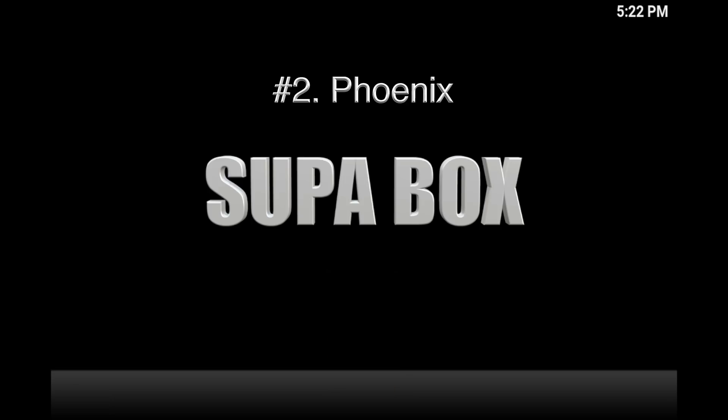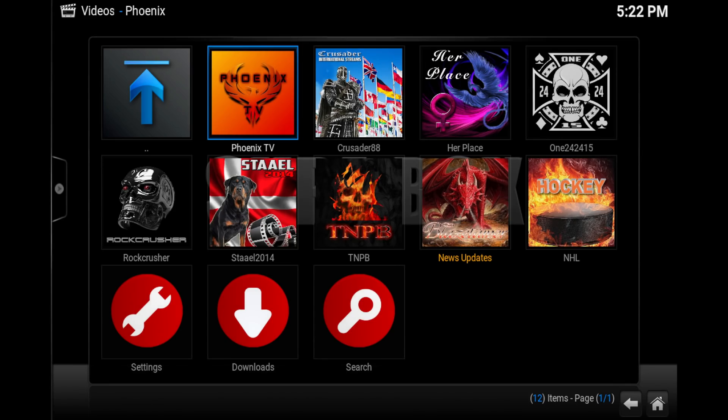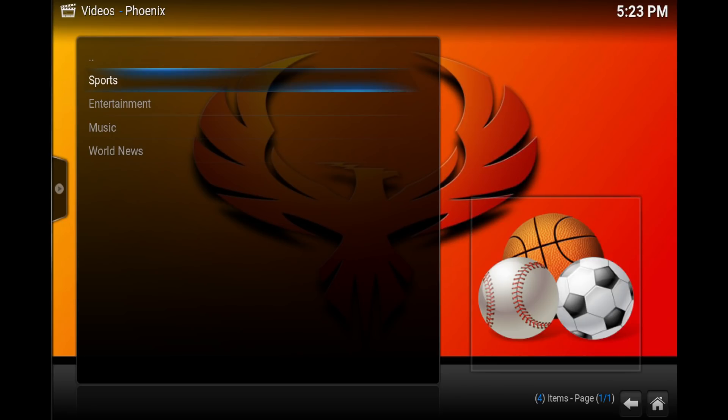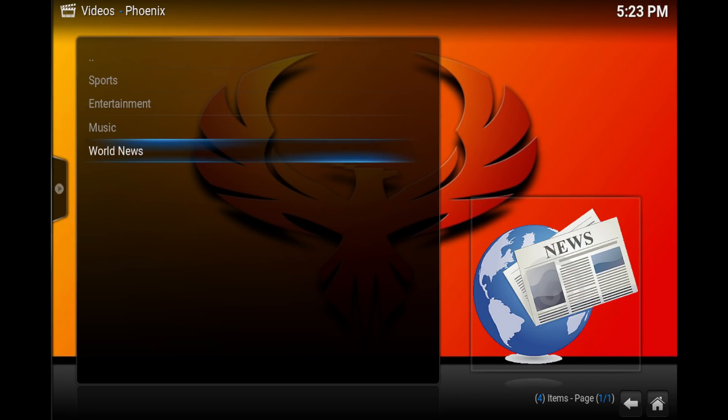Number two is Phoenix. Phoenix gives you access to streams that are like user-generated content. A lot of these guys put in a lot of time and effort — big shout out to all of them. They pretty much work this stuff and maintain it themselves, so thanks to these guys, otherwise all this wonderful content on Phoenix wouldn't be available.